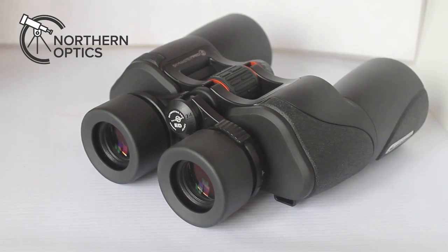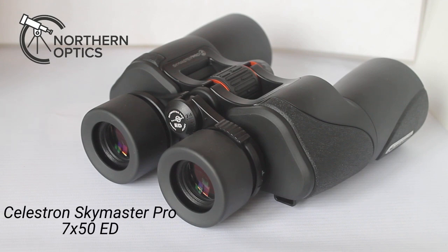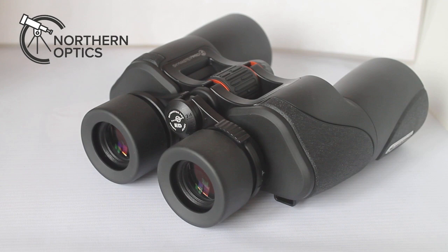Hi everybody, and today we're going to look at the optics only — the optical performance of the Celestron SkyMaster ED Pro binoculars. We'll come on to the handling and build quality in another video, as there's quite a lot to get through, and when that's available I will link to it at the end of this video.